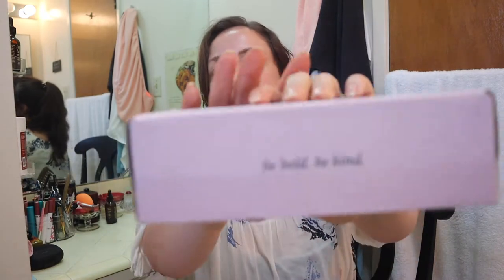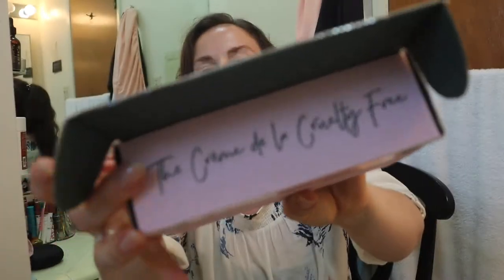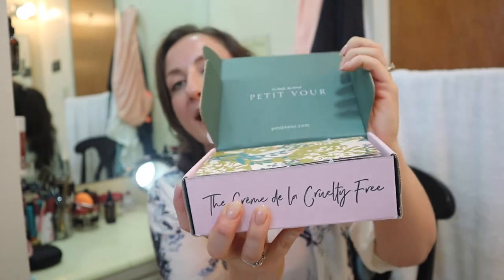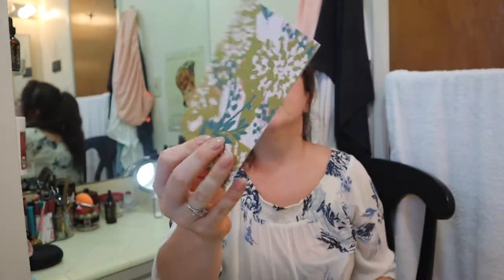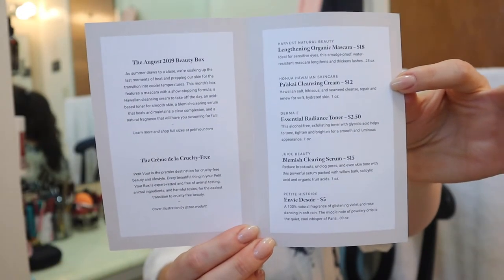So we are going to get into it. Every month it comes in this box and it says 'be bold, be kind.' And then inside every month it has an insert — it's a really cute little card and it shows you a description of everything that came in it and the retail value.